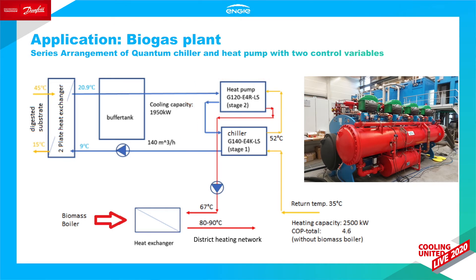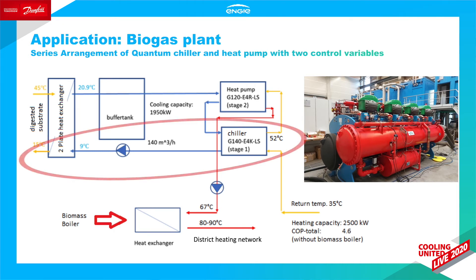By definition, the chiller is controlled by the chilled water outlet temperature at the evaporator, and the heat pump is controlled by the warm water outlet temperature at the condenser. Under normal operation, they are considered as being connected in series. The digested substrate has a temperature of 45 degrees when it leaves the digester tanks and is to be cooled to below 15 degrees before it's pumped to the post-storage tanks. Approximately 1,378 cubic meters a day of manure will be cooled down, with the cooling system planned to run 24/7. The cooling of the substrate is done through two slurry-water heat exchangers working in parallel, supplied by chilled water at 9 degrees from the Engie chiller.